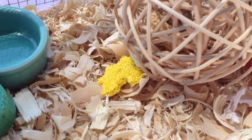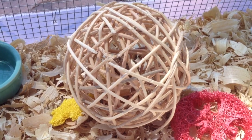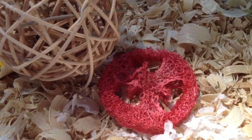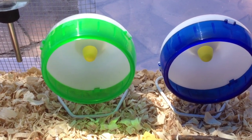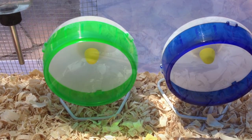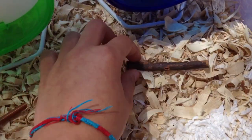That yellow thing right there is a yellow puzzle loofah, and this is a nutty stick ball with peanuts in it. Right here is a red pretzel loofah. This is another Lixit water bottle. I have a green mini silent spinner on the left and a blue mini silent spinner on the right. Right here is a willow stick, a cheesy chew, and an apple orchard stick.